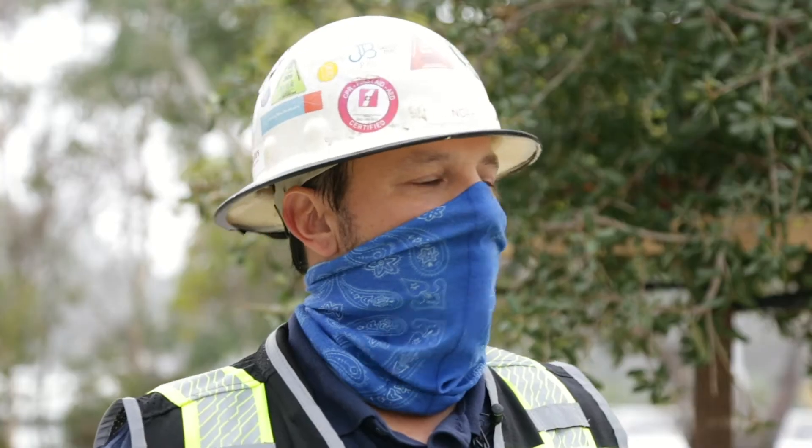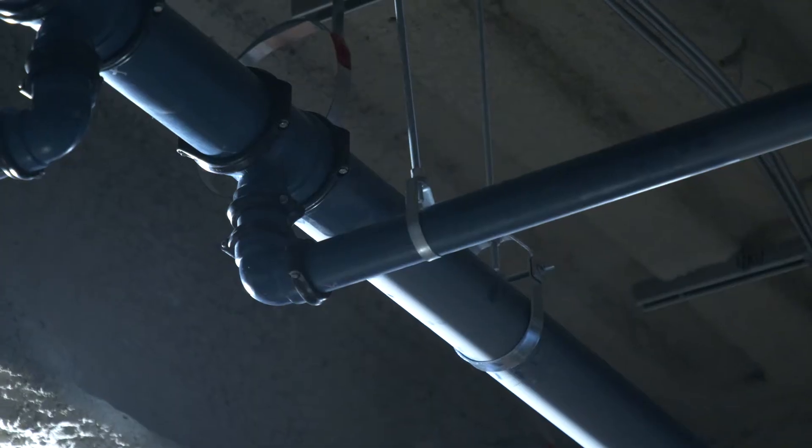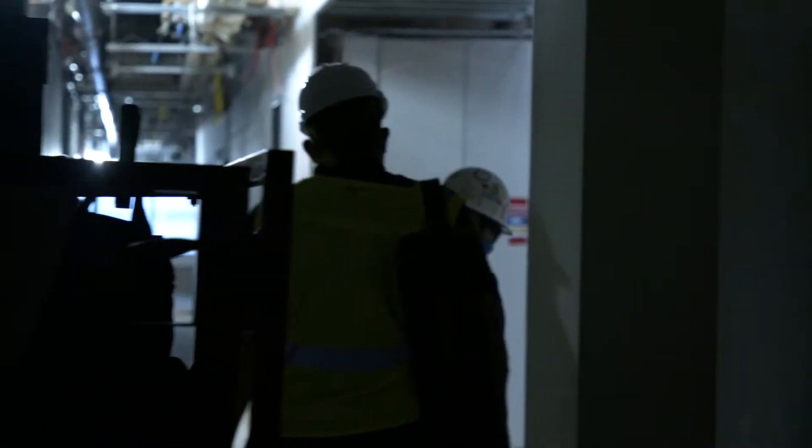My name is Noah Zeiser. I work for Pacific Rim Mechanical. I am a plumber foreman for the company, and I've been working for them for almost 20 years now.